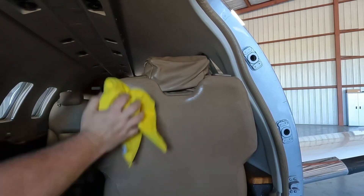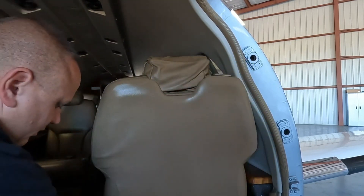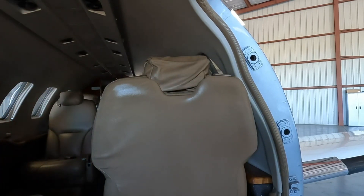We're not using steam on leather because this is real leather — this is not pleather, this is not vinyl, it is real leather. I see a lot of folks on YouTube using steam for leather. That would be fine for certain types. You can subscribe and become a member to learn how to deal with different types of leather.